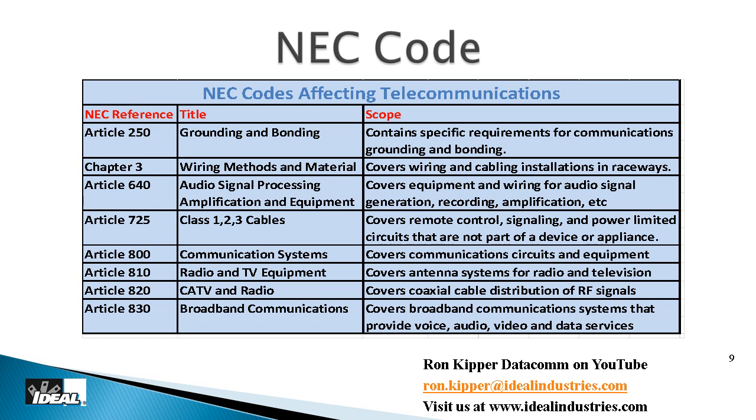Article 640 covers audio signal processing equipment. Article 725 defines Class 1, 2, and 3 wire, which we'll get into later. Articles 800 through 820 and 830 cover low voltage applications, including cabling types for inside or outside a building and proper grounding — but they won't tell you how many outlets to put in per room like the NEC does for electrical. For low voltage placement guidance, we have to go to the standards.